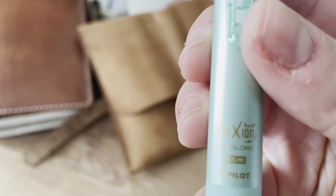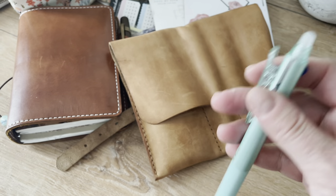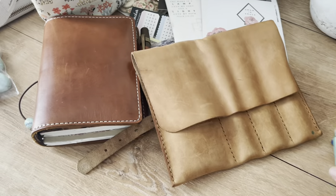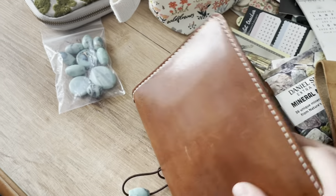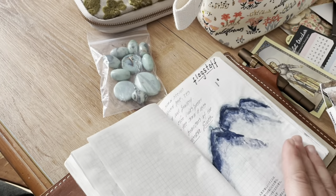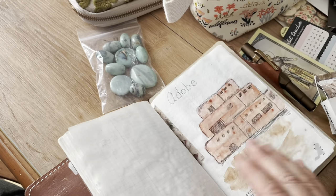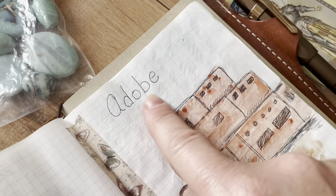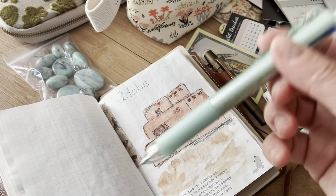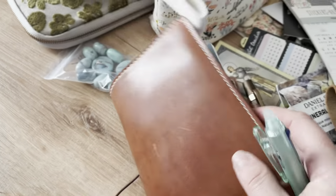I also have a Frixion pen, which is a really great writer and I love the charcoal gray ink. But not only is it erasable — it's like invisible ink. I was journaling on some pages and noticed that when pressing down, the ink on the next page was disappearing. One day I came back and the word 'adobe' was half erased. So this is not for archiving your words — they'll just fade right off the page, so be warned.